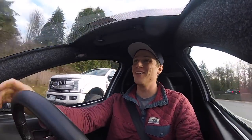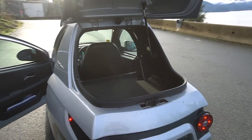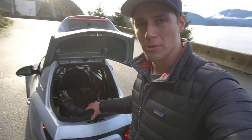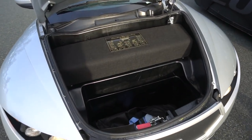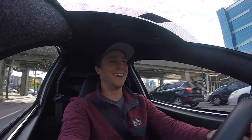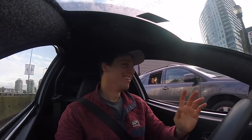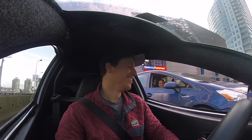I can't stop smiling. To give you an idea on trunk space — I put my backpack, which is quite a big backpack, back here, and there's lots of room left over. A carry-on suitcase would fit really easily with another briefcase. People love it.